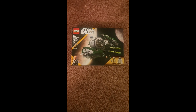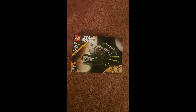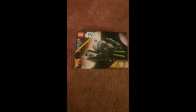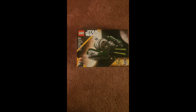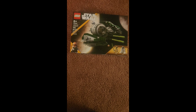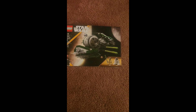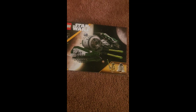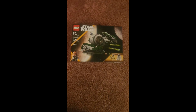Then we got set 75360, Yoda's Jedi Starfighter. This is the second Yoda's Jedi Starfighter to be made — the first one was back in 2017. Very glad to have another one. It wasn't really needed but it's appreciated. Same minifigures, just Yoda and R2-D2. Nothing too special about this set, but I got it at a bit of a deal.